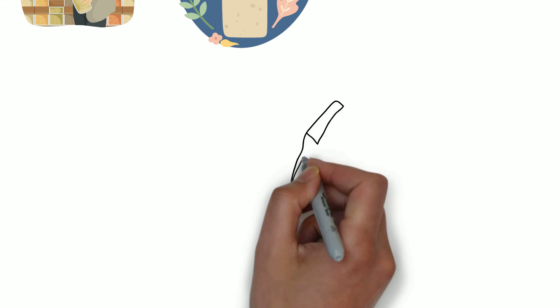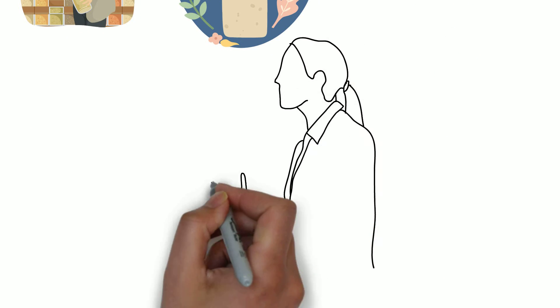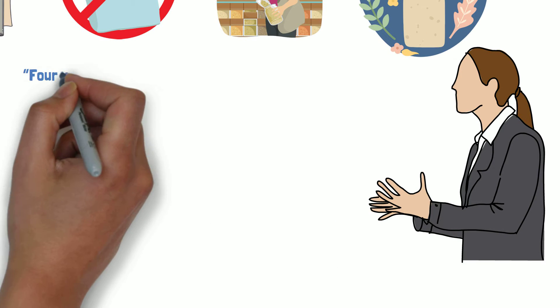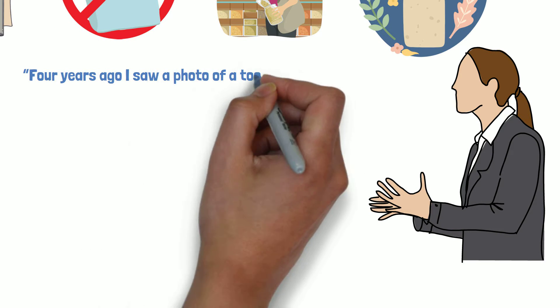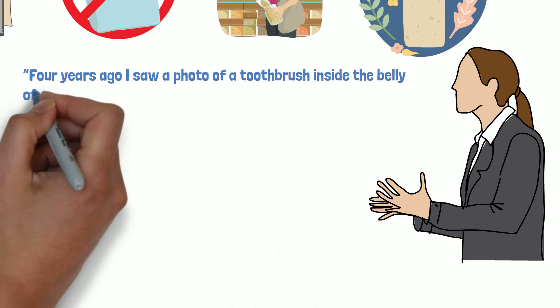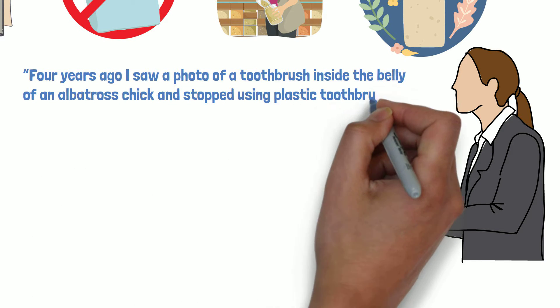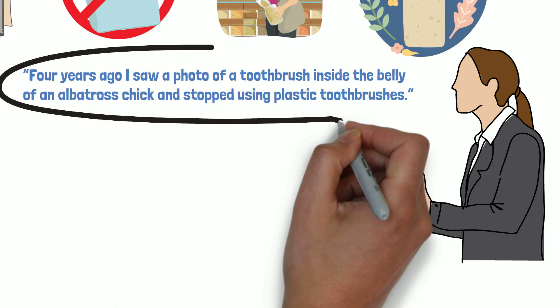A story like Emma Prisland's, a plastic-free campaigner at Friend of the Earth, who told HuffPost UK: 'Four years ago, I saw a photo of a tool brush inside the belly of an albatross chick and stopped using plastic tool brush.' That really moved me into using a bamboo tool brush.